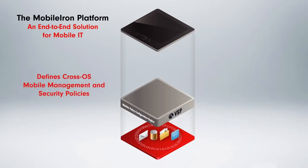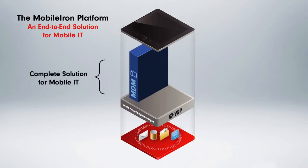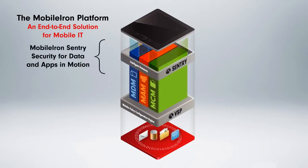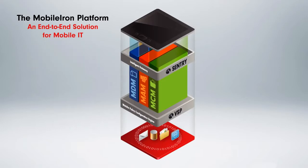The platform includes a management console to define cross-OS mobile management and security policies, and three functionality pillars: mobile device management, mobile application management, and mobile content management — with a strong security foundation to enforce IT policies.